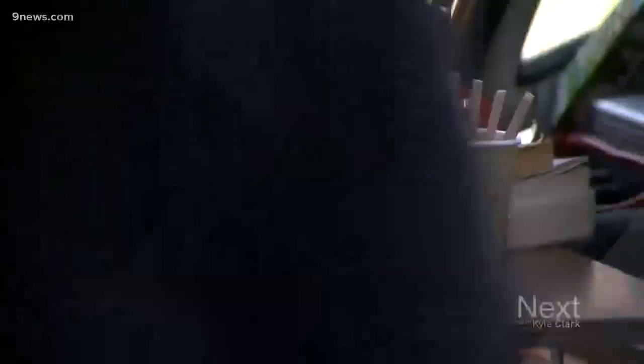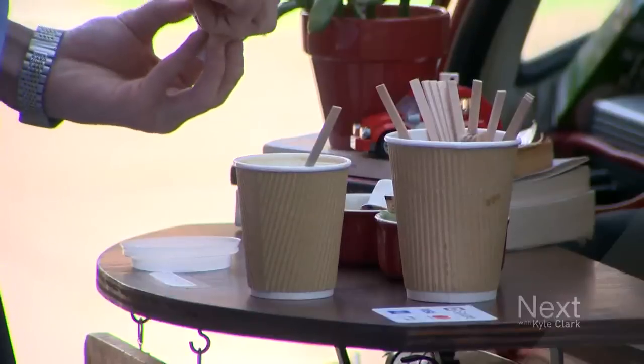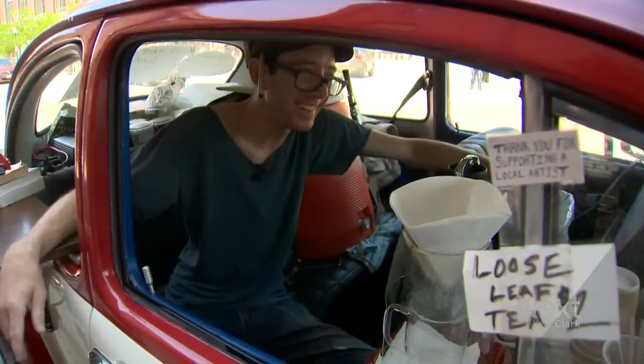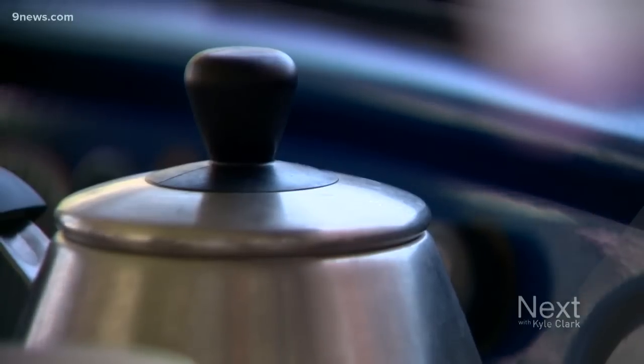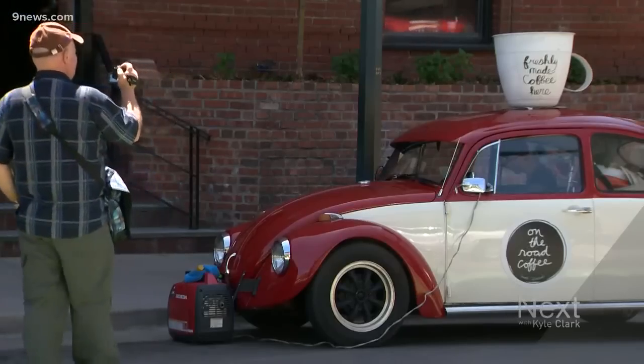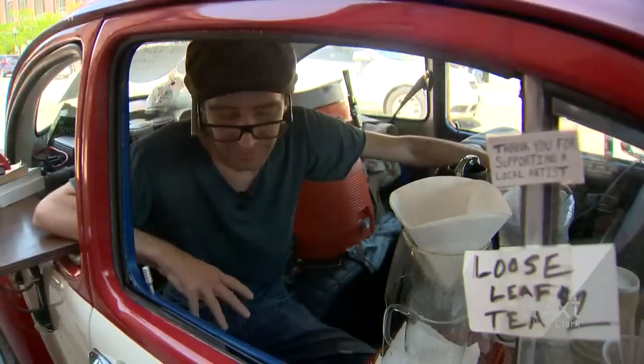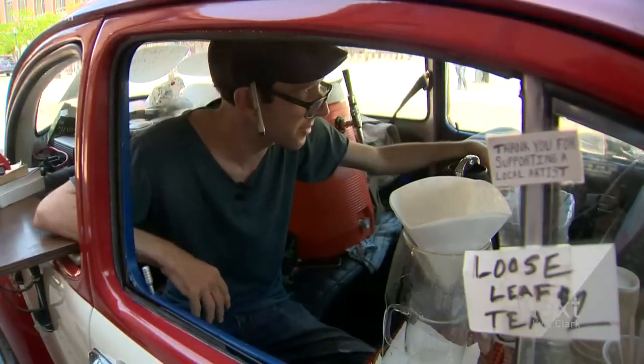Three years in, even the biggest challenges haven't slowed Matthew down. I've had my generator stolen before right here — that's one thing I've witnessed. But the positives of running a coffee shop out of a car tend to outweigh the negatives. There's plenty of good things: simply people having a good time, just walking around, just enjoying themselves.